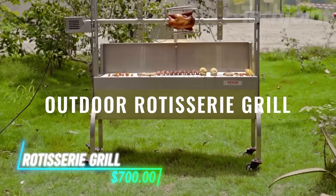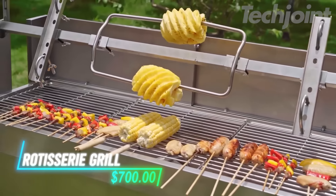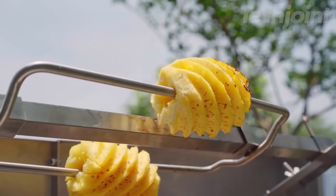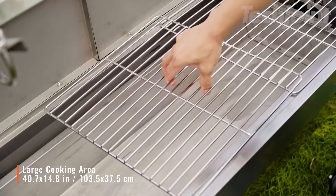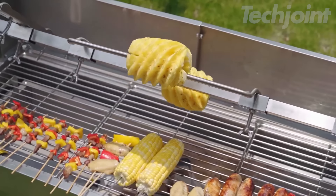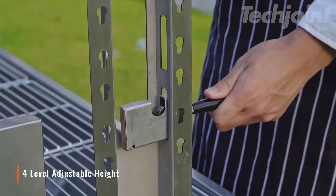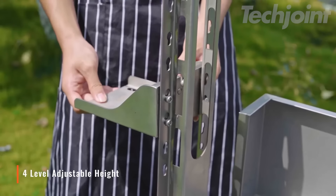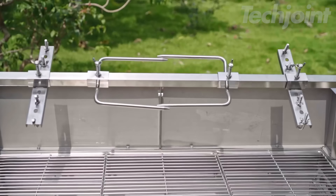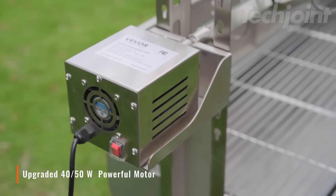This is a rotisserie grill that can handle loads of up to 132 pounds, making it perfect for roasting large cuts of meat. With a spacious grill surface, it's great for outdoor BBQs with family and friends. It features four adjustable height settings, allowing you to control the cooking temperature easily. You can choose to turn the barbecue spit manually with a handle or let the motor do the work for you.